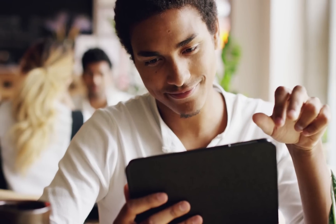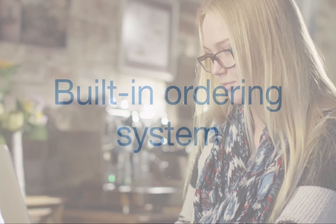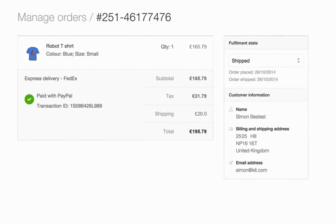Your online shop will look great on phones and tablets too, so your customers will be able to browse and shop wherever they are. The built-in ordering system makes it easy to keep track of sales and will automatically email your customers about deliveries.